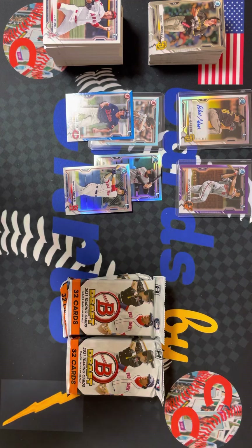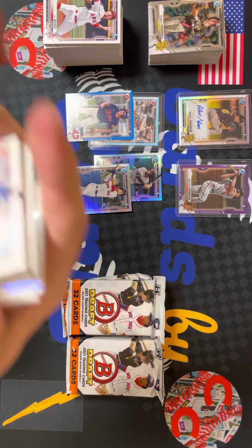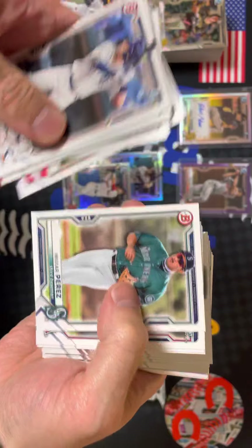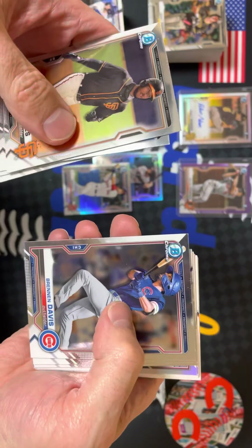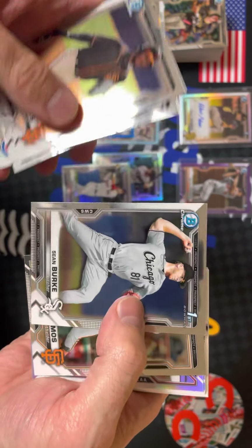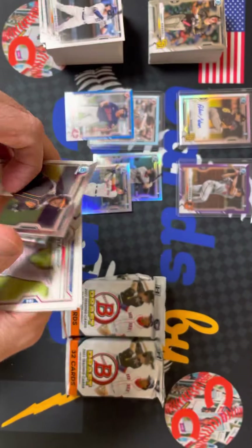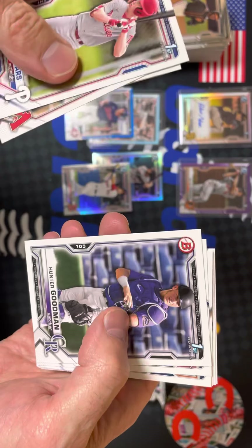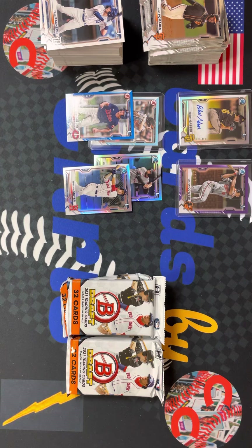Five packs, two autos — where will the autos be? Brett Batty, CJ Abrams, Pomaris, Max Meyer, Brennan Davis. A couple of refractors — they always throw a couple of refractors in each pack. Still haven't got Henry Davis yet.